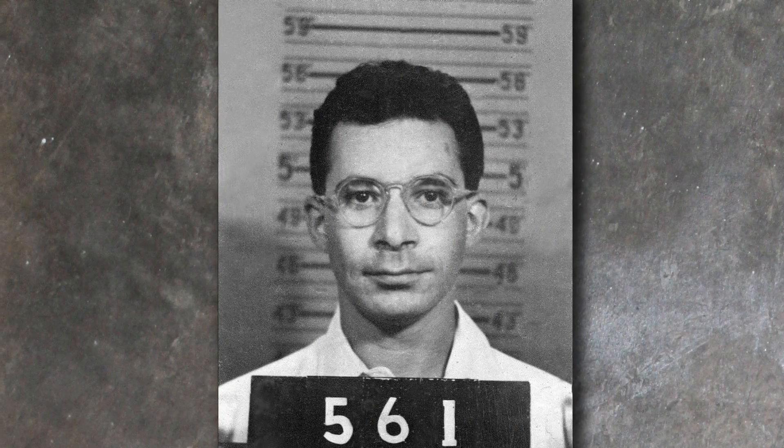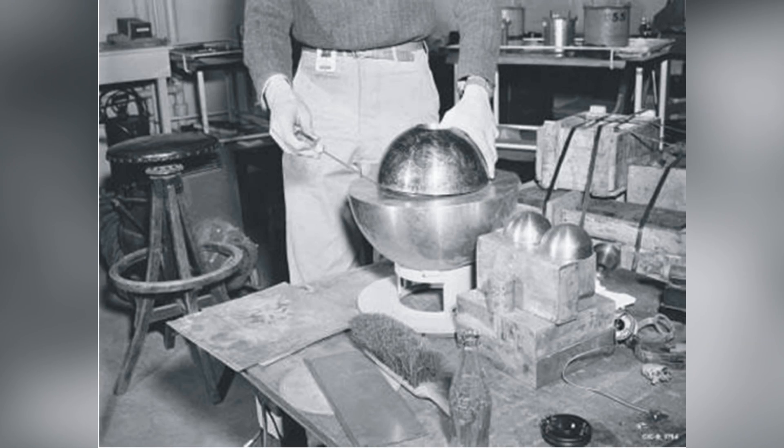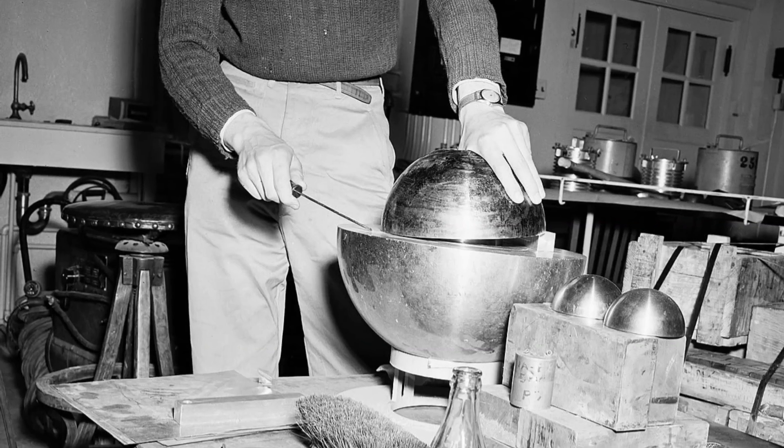Less than a year later, physicist Louis Slotin was performing a test similar to the one performed earlier, but instead of bricks, they used two half-spheres of beryllium, which is also a neutron reflecting material. Of course, the spheres had spacers that would prevent the spheres from completely enclosing the core. And of course, who needs them? Let's work without them. But the thing that simply baffled me when I read it was the way that Slotin was controlling just how much the sphere would enclose the core — he was using a screwdriver.